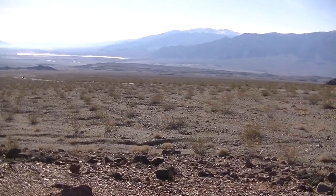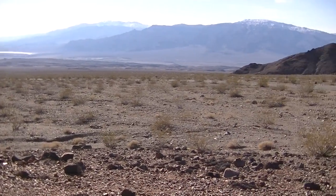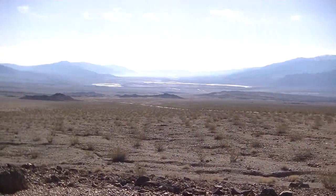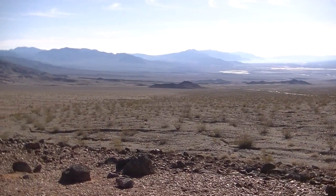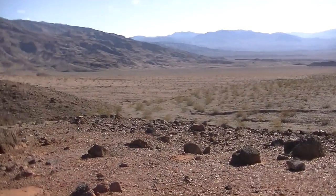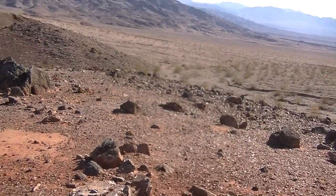See, the mist is moving in. You know what some of that is? It's smog from L.A. I wanted to catch the sun a little different. Let's move on.